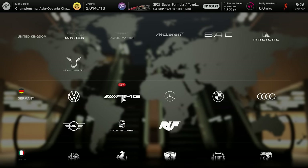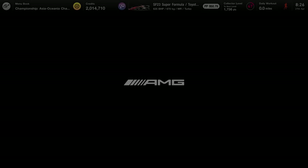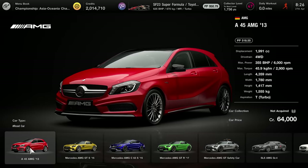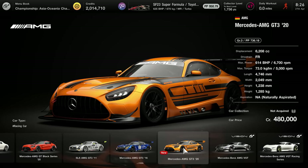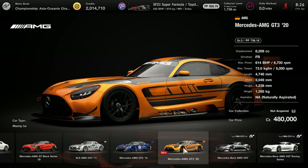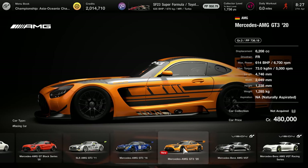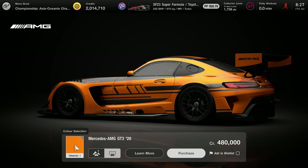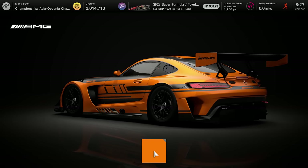We're heading to AMG in Brand Central because there is a brand new GT3 car in Gran Turismo — this is like a first in terms of new cars. It's a 2020 car. We're finally getting some newer cars! Happy days indeed. It's in orange there at the livery — it only comes in the one orange livery.